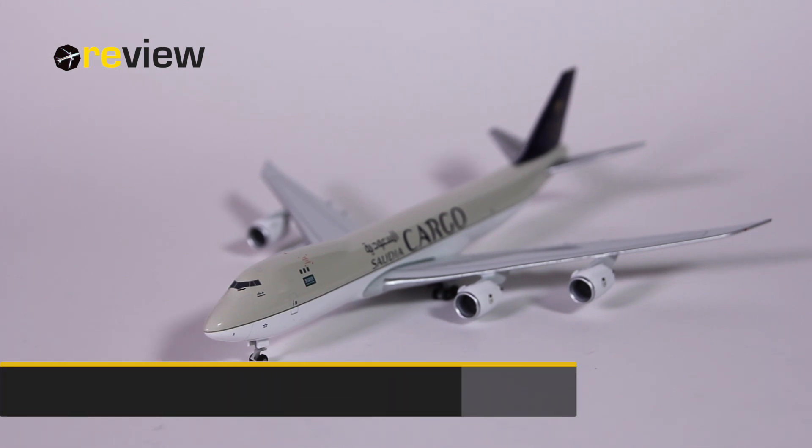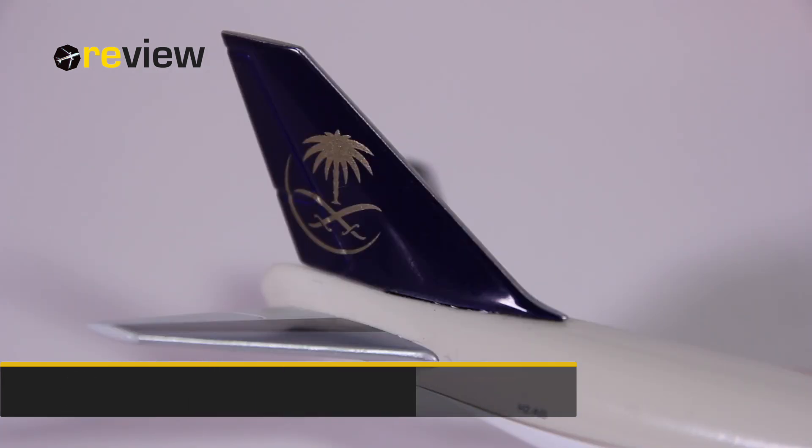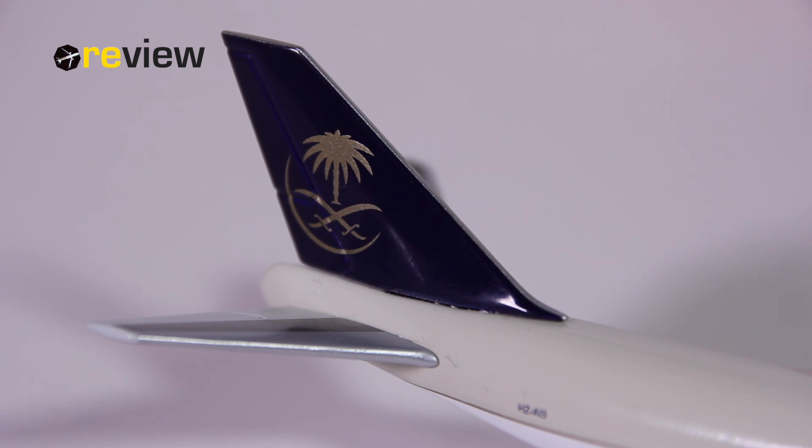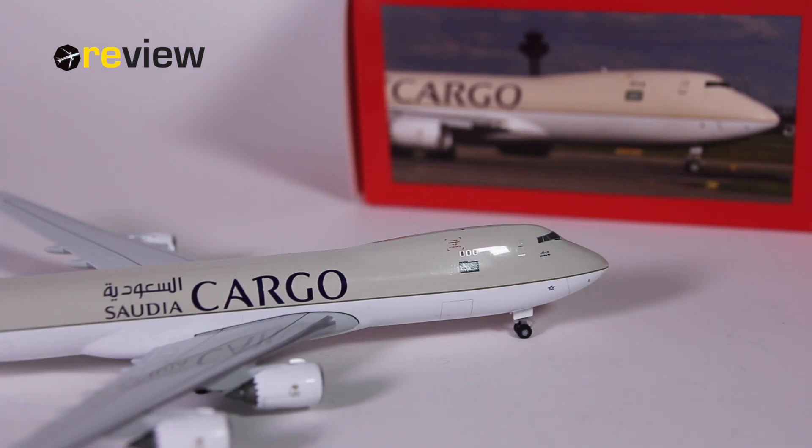So there we have it — the 747-8F in the current livery of Saudia Cargo. I think the livery suits this aircraft rather well. The print quality of the aircraft is also excellent, and the physical details have also been pulled off really well by Herpa. The only thing worth mentioning is the issue with the nose not opening. Herpa has had models in the past which could open the nose, but there was an issue with the plastic parts miscolouring over time — basically becoming yellowish. And as long as Herpa is not able to fix that issue, I think the solution of simply not having an opening nose is the right one.